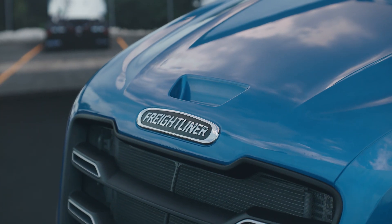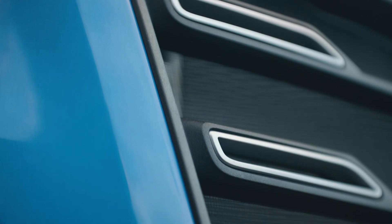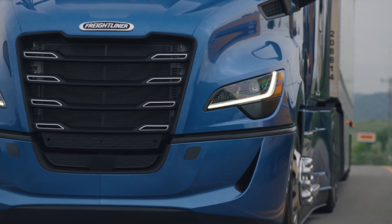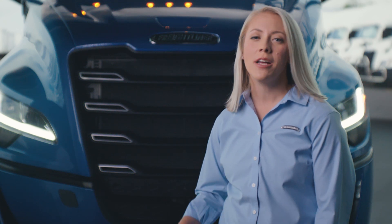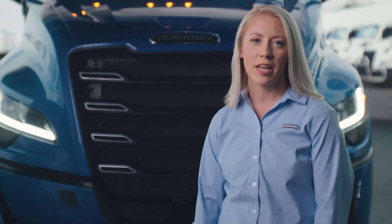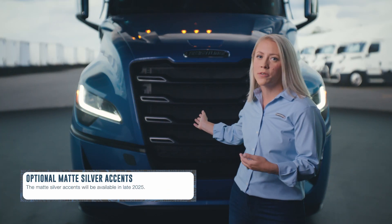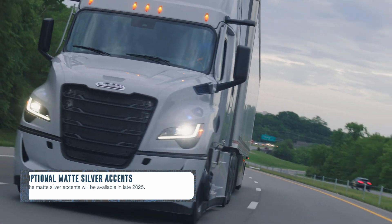Moving our attention to the newly designed grille, its updated styling retains the durability and serviceability of its predecessors, while increasing the surface area for airflow. This increases the cooling capacity without a detrimental impact on aerodynamics and fuel economy. This truck specs with matte silver accents, which is an available option over the standard black grille.